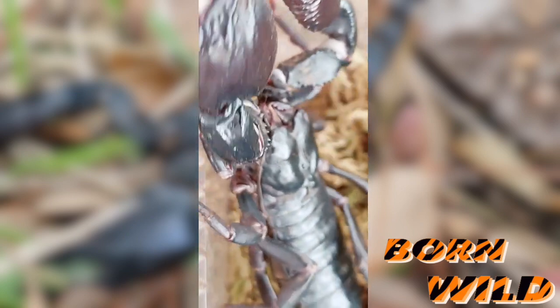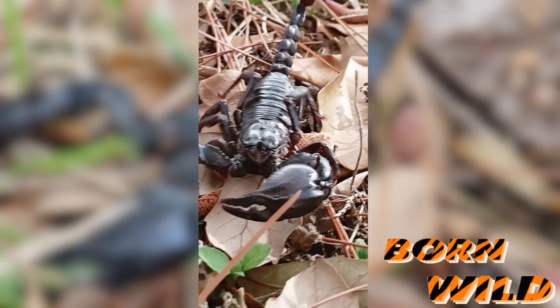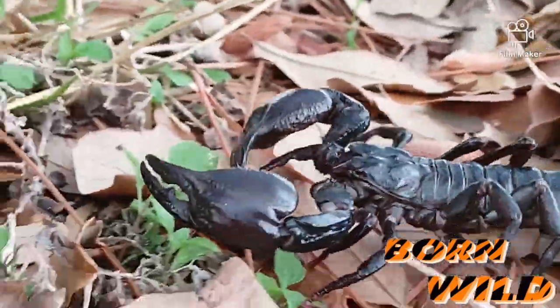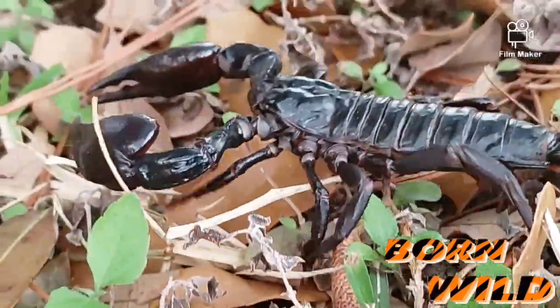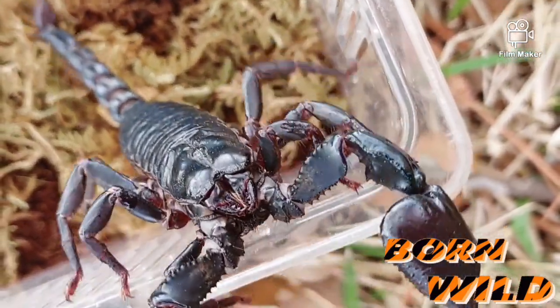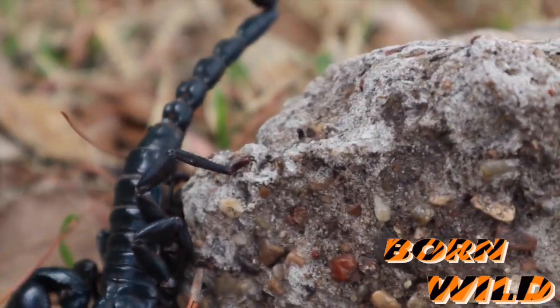The two scorpions I used to make this video are an emperor scorpion and an Asian forest scorpion. You'll read that the emperor is more docile and the Asian forest is more aggressive — but in my house, my Asian forest is actually friendlier and my emperor is way more aggressive. It just depends on the individual animal. Both tend to be rowdier at night, and I personally will not handle a scorpion or a snake at night. I've seen more people bit and stung during that time — that's just my personal observation.